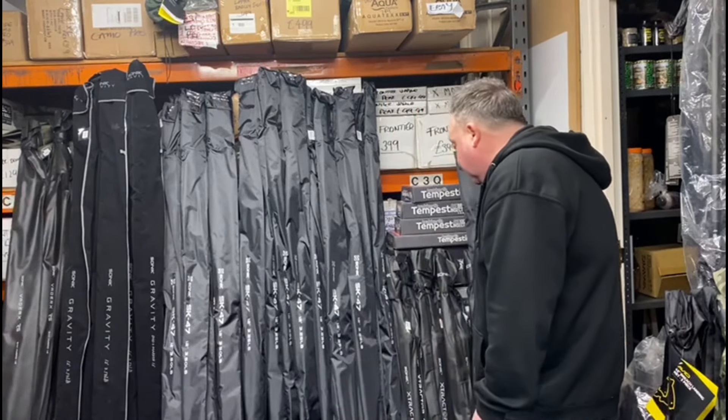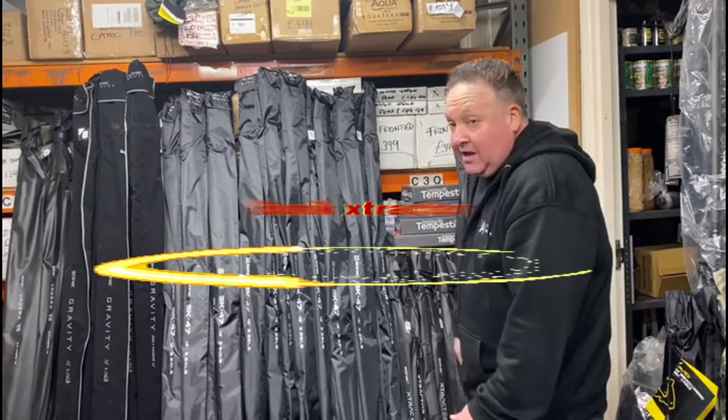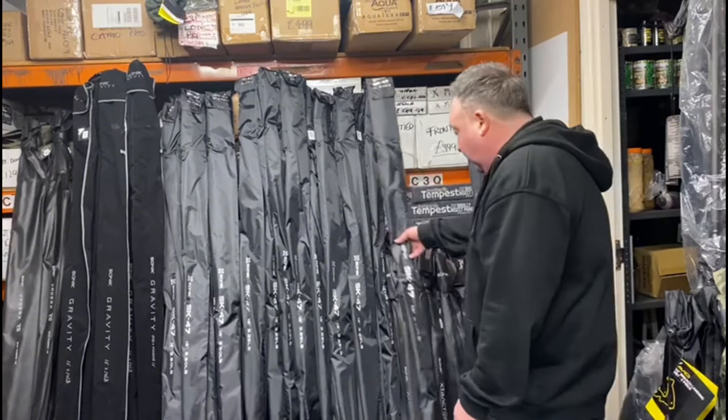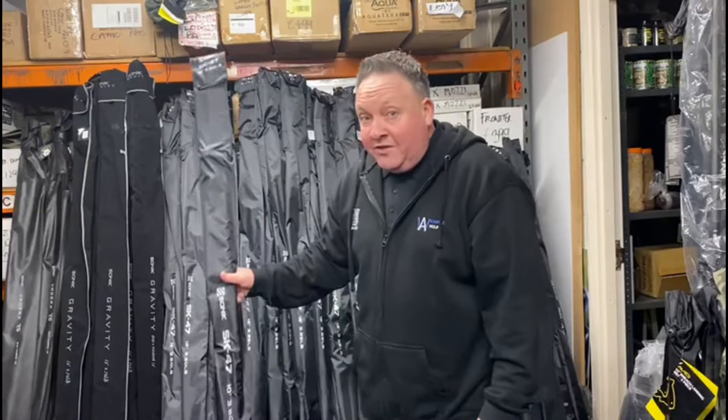And then we go down to your little Extractors — we've got them in 9 foot, in your 3 pound and 3.5s, in your co-ops and abbreviated handles. And then we've also got the SK47s in the 10 foot as well.